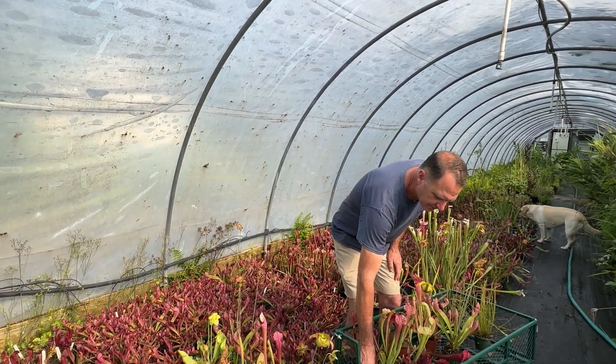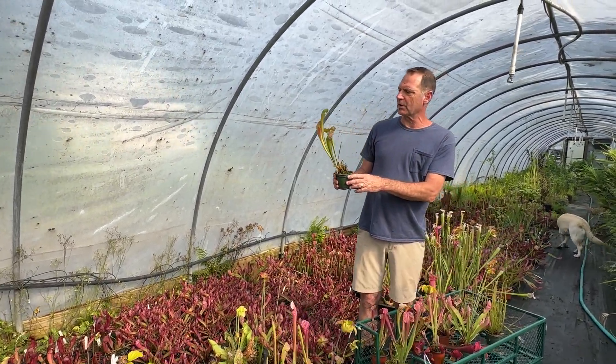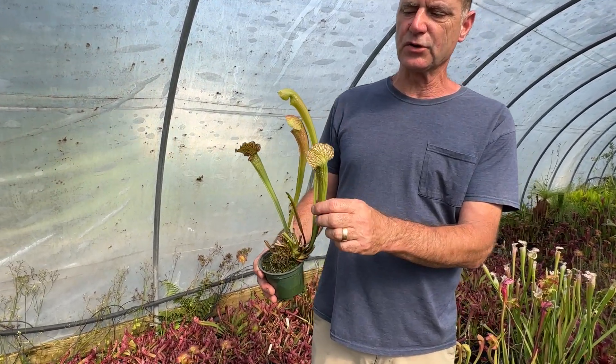This one is called Mardi Gras — it's got a nice pattern on top of the pitcher. This is a cross between an open top and a hooded, so it's sort of halfway in between.